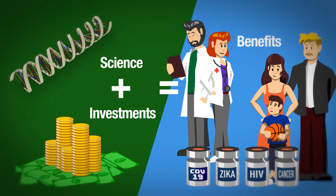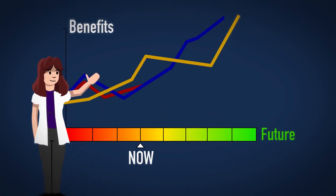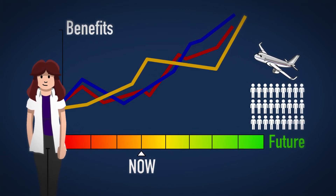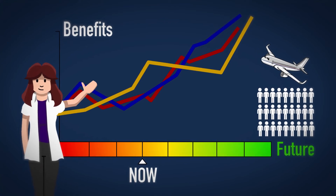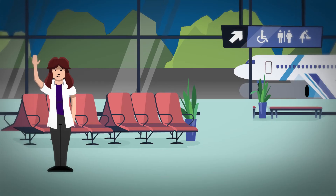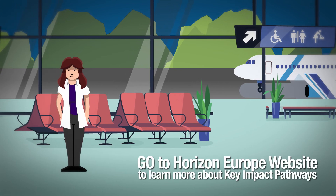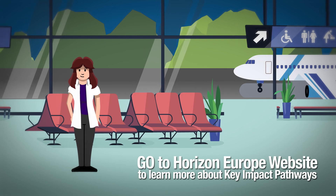Thanks to key impact pathways, several years from now Anna can predict benefits for passengers, airport workers, aviation managers and many more, by extending this digital system to nine airports. This shows how European projects like Anna's can make a difference for our society and economy. Go to the Horizon Europe website to learn more about key impact pathways.